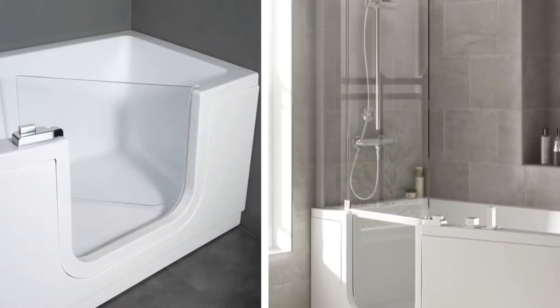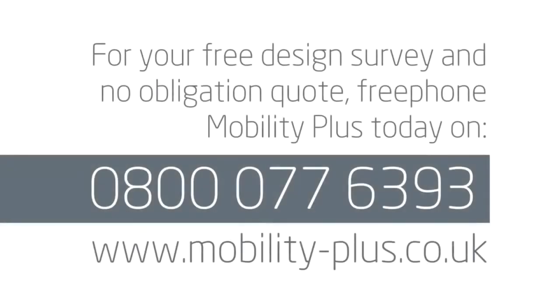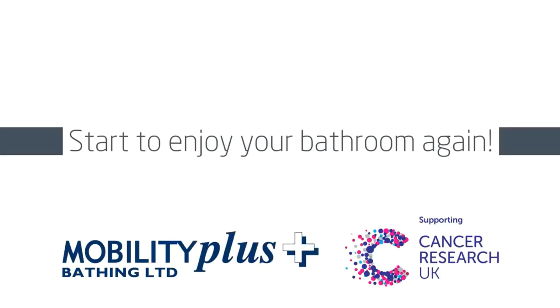Whatever your choice, our extensive range of baths offer everything you could wish for. For your free design survey and no obligation quote, freephone Mobility Plus today on 0800 077 6393, and start to enjoy your bathroom again.